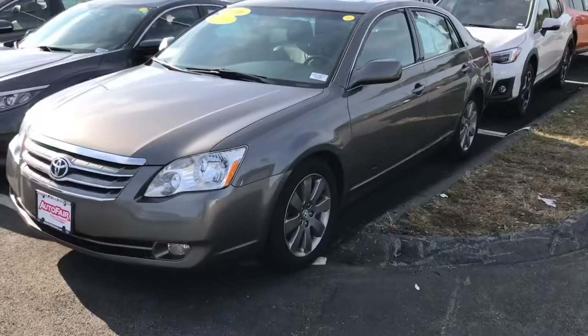Look at this thing. This thing is as spacious as a boat. Am I stepping into the right car? Yes, I am. This vehicle is spectacular.